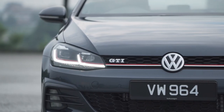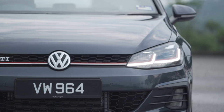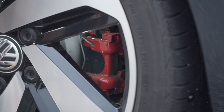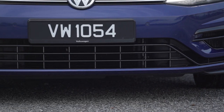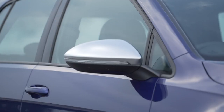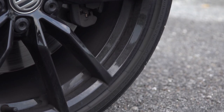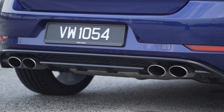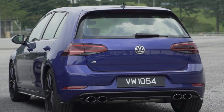First things first, the looks. The GTI is obviously the more flashy one of the two here with red highlights on the grille, in the headlights and the brake calipers. The lower grille gets a honeycomb finish whereas the R comes with horizontal slats. The Golf R on the other hand wears a more subtle outfit with silver side mirror caps and all black brake calipers and alloy wheels. The only thing shouty about it are the quad exhaust pipes, but unfortunately it doesn't come with a performance pack, so no Akrapovic pipes here.